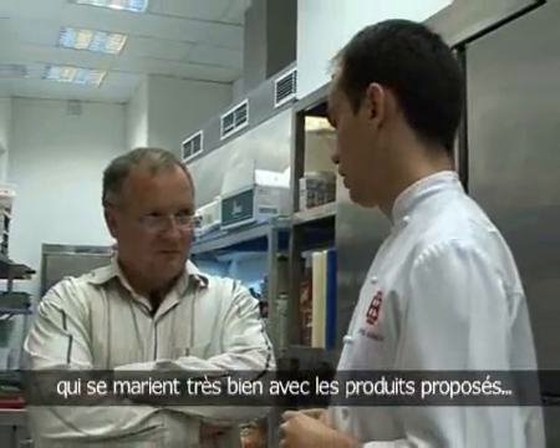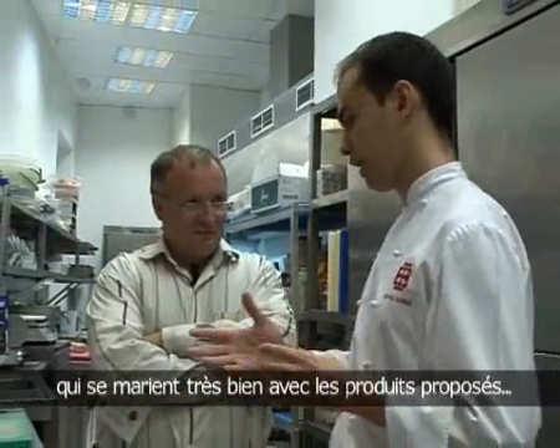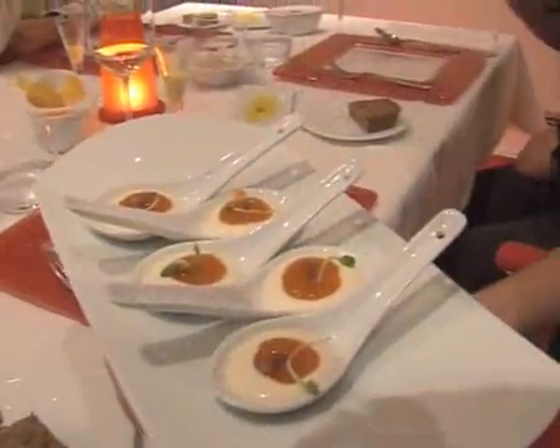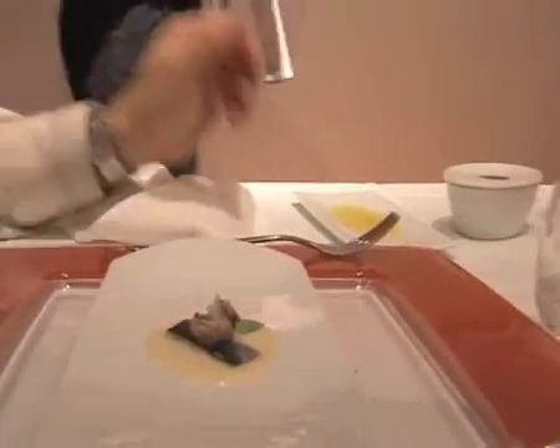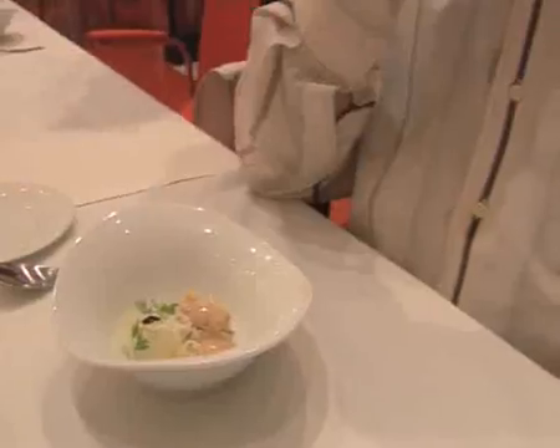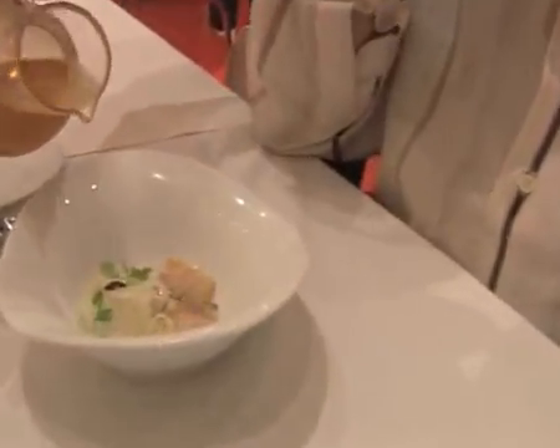Nous servons différents plats toujours accompagnés de nos vins. Je vous invite à passer à table, nous allons déguster tout ça ensemble. Chacune des nuances de ce vin trouve sa place dans un menu gastronomique. Que ce soit pour les viandes blanches grillées ou les plats mijotés, on trouve toujours un sherry à la hauteur.